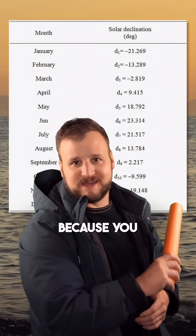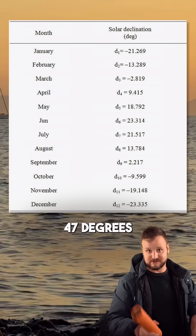You'll want to screenshot this chart because you have to factor in how the earth tilts back and forth 47 degrees throughout the year.